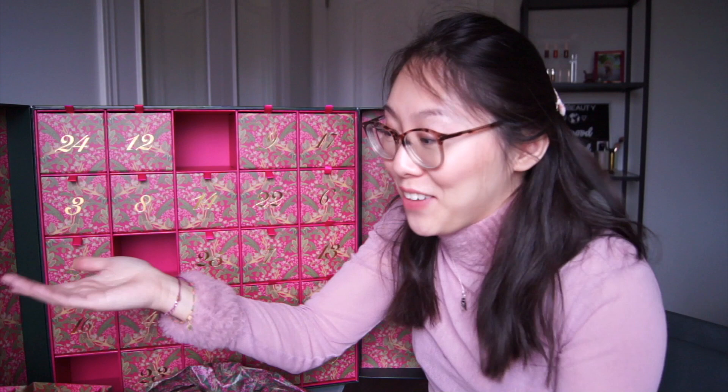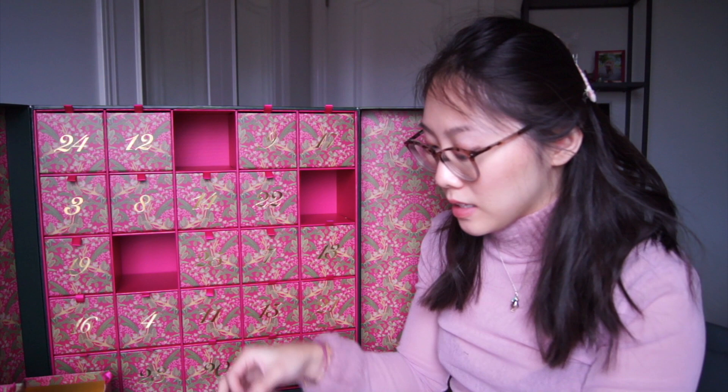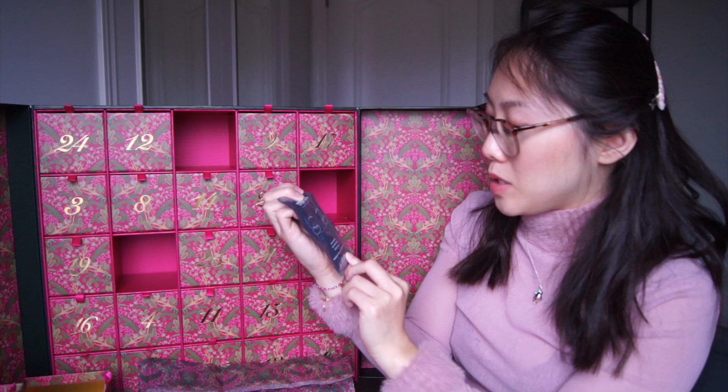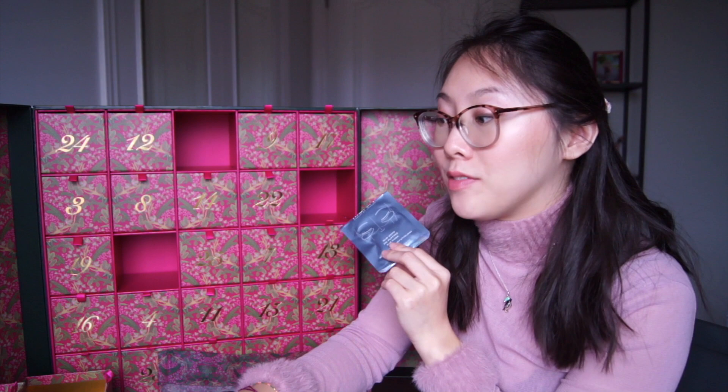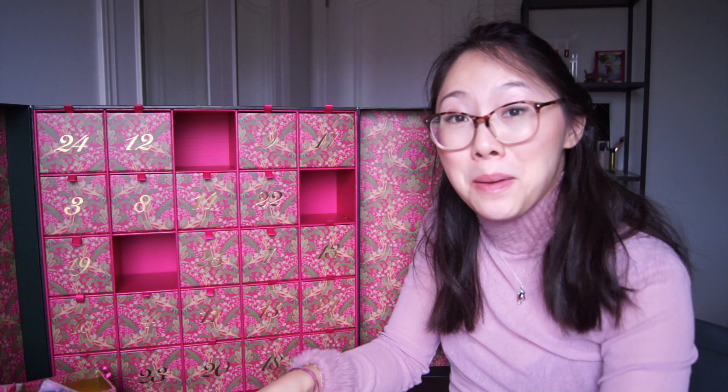Doesn't that feel good? You saved a hundred dollars by buying it through this beauty calendar. Number six — this is 111Skin's Subzero De-Puffing Eye Mask. You get one single mask; they come in a pack of six for $145, which means this is $24 worth and we paid $7.81. Looking at the ingredients — it has propylene glycol, and I can't use that because it makes my skin peel right off.